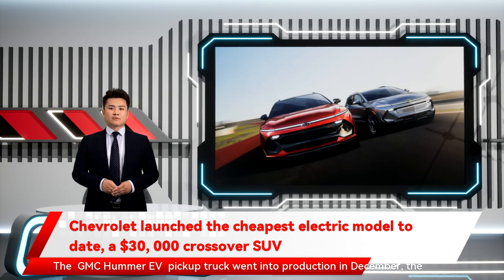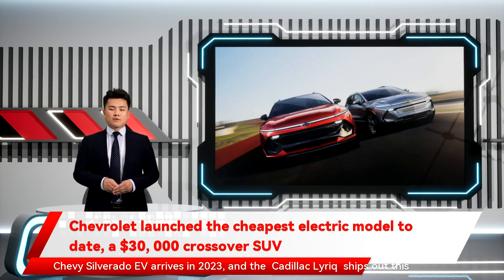The GMC Hummer EV pickup truck went into production in December. The Chevy Silverado EV arrives in 2023. And the Cadillac Lyriq ships out this year.